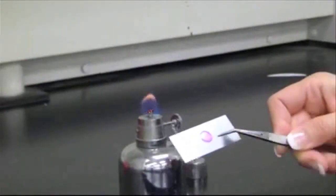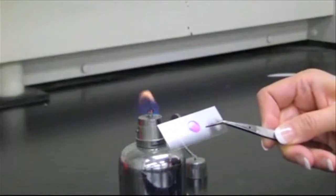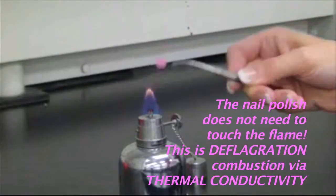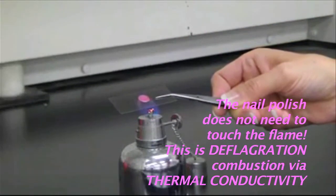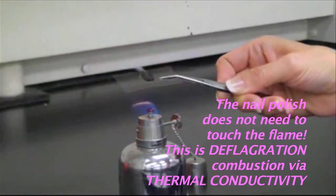I've got nail polish on a slide. This has been dried for a couple of weeks already, so just to prove it's still quite flammable, we're going to hold it over a flame — nail polish on the top — and watch: it'll smoke, flame up, and burn out. I think I'll also put in earplugs.